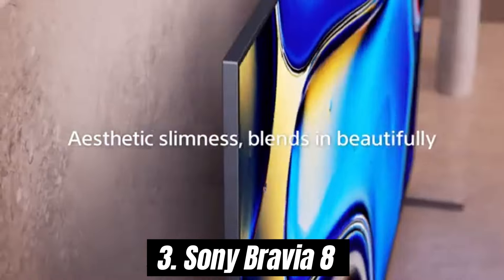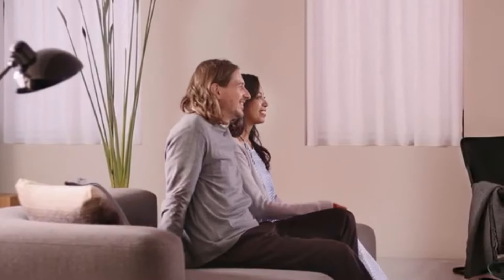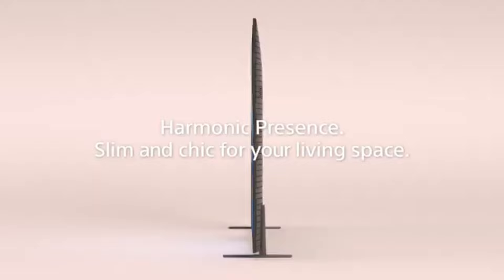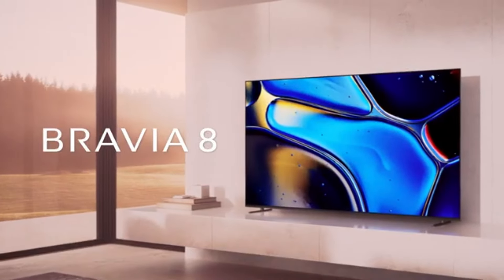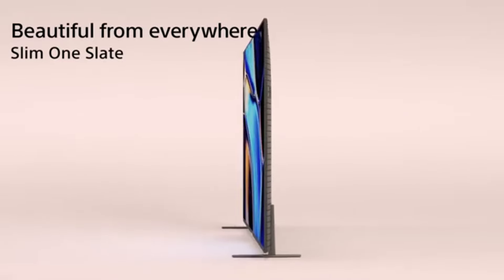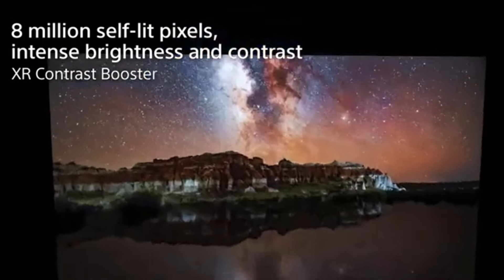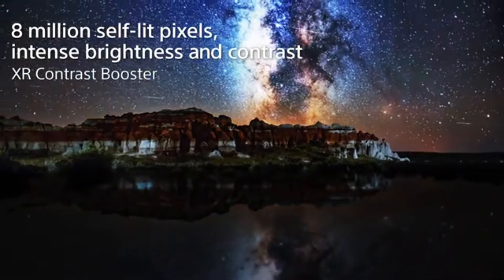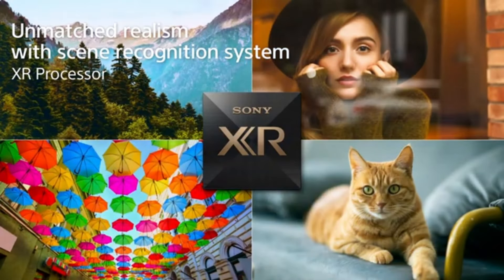Number 3. Sony Bravia 8 is a standout television that redefines home viewing. With its remarkable picture quality and immersive features, after extensive testing and comparison with various models, it's clear that the Bravia 8 offers a premiere viewing experience that caters to both casual viewers and cinephiles alike. One of the most impressive aspects of the Bravia 8 is its stunning 4K HDR display — the colors are vibrant and the contrast is exceptional, allowing for deep blacks and bright highlights that truly bring content to life. Whether you're watching a fast-paced action film or a serene nature documentary, the clarity and detail are nothing short of breathtaking. The advanced color enhancer technology further elevates the viewing experience, ensuring that every scene is rendered with precise accuracy.